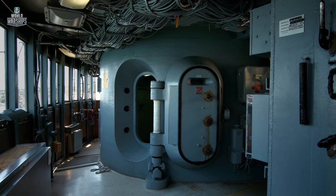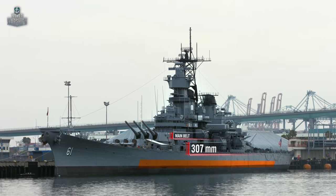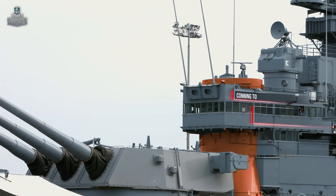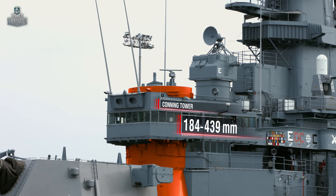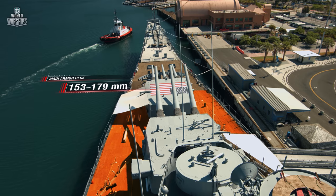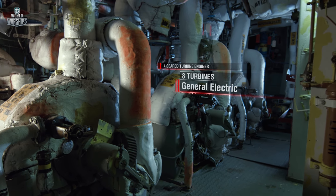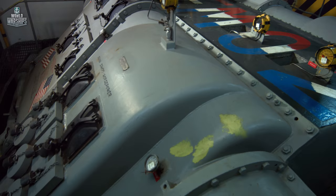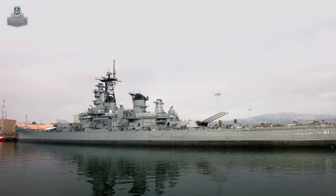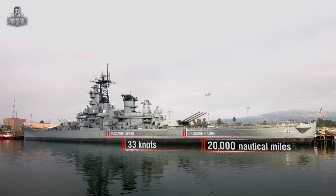During construction, Iowa's armor was declared higher than it actually was in order to mislead the enemy. The real specifications: main belt — 307mm; main turrets — 184 to 432mm; conning tower — 184 to 440mm; main armor deck — 153 to 179mm. Iowa has the most powerful power plant among battleships — four geared turbine engines with eight turbines produced by General Electric, eight boilers produced by Babcock and Wilcox, producing 212,000 horsepower. Maximum speed — about 33 knots; cruising range — about 20,000 nautical miles at 15 knots.